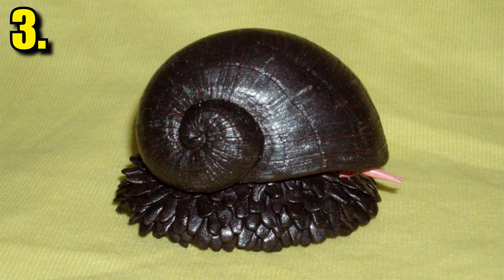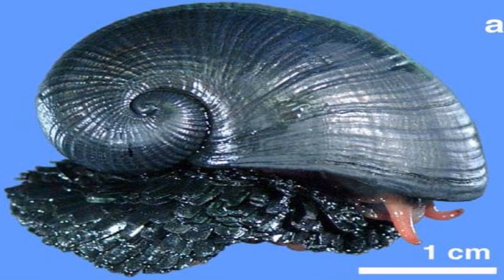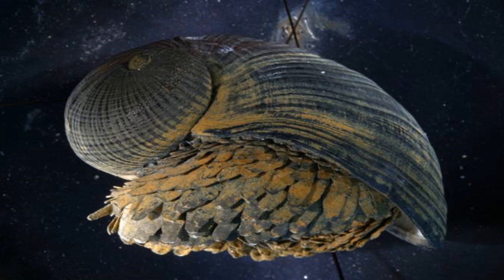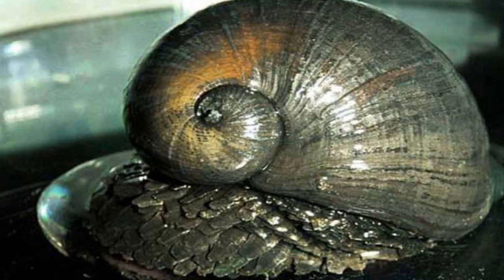The scaly foot gastropod is a very unusual creature that dwells in the ocean depths. It lives around hydrothermal vents reaching 750 degrees. It is an ocean floor snail that is heavily armored with a shell made out of iron sulfide. The snail's foot allows it to absorb the calcified materials that come out of the vents and turn them into a metal-plated shell and body armor — the perfect way to passively defend itself at all times.